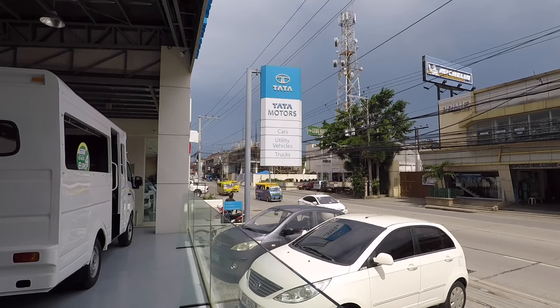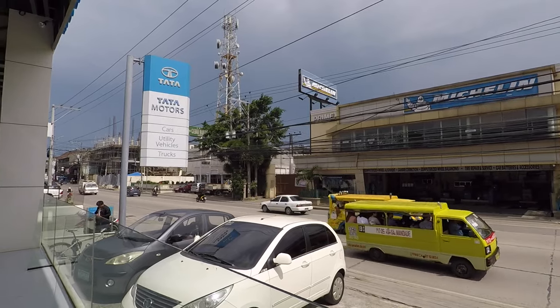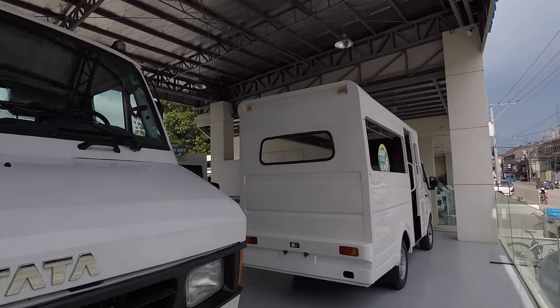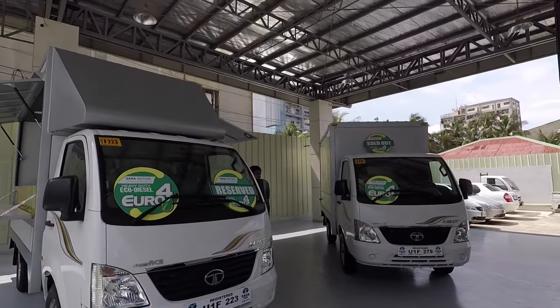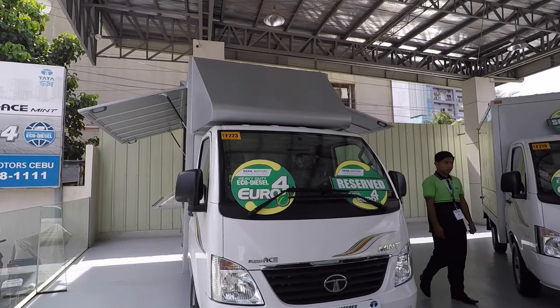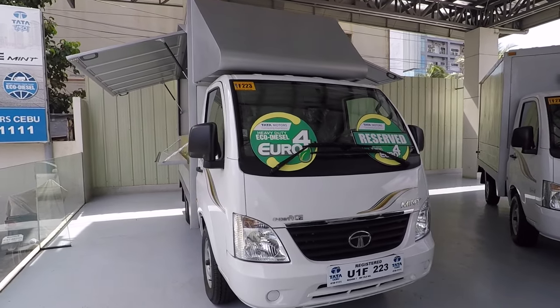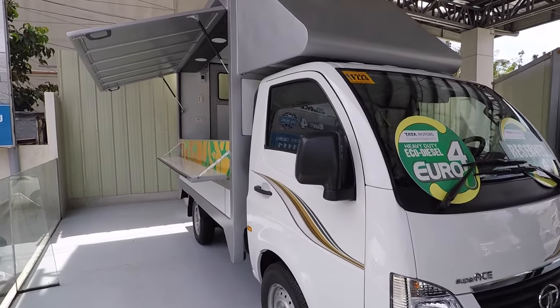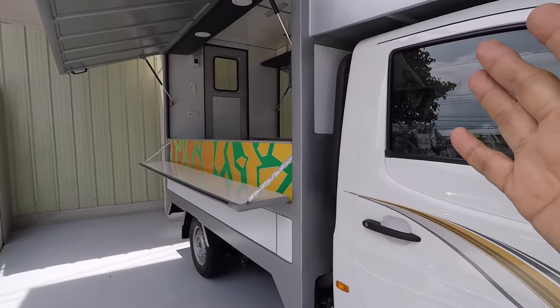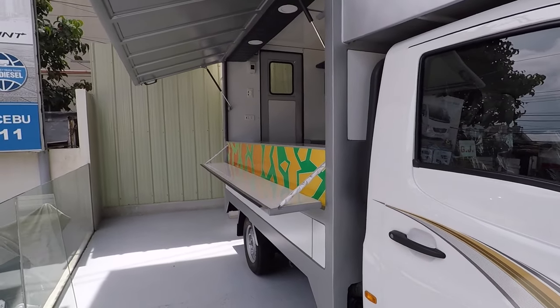I'm here right now in Tata Motors to show you the different vehicles they have on sale which are good for business. Let's start with this food truck — this is the Super Ace food truck. The cost is 935,000 pesos, and for that price, you can see the finish is already like this — it's ready for business.